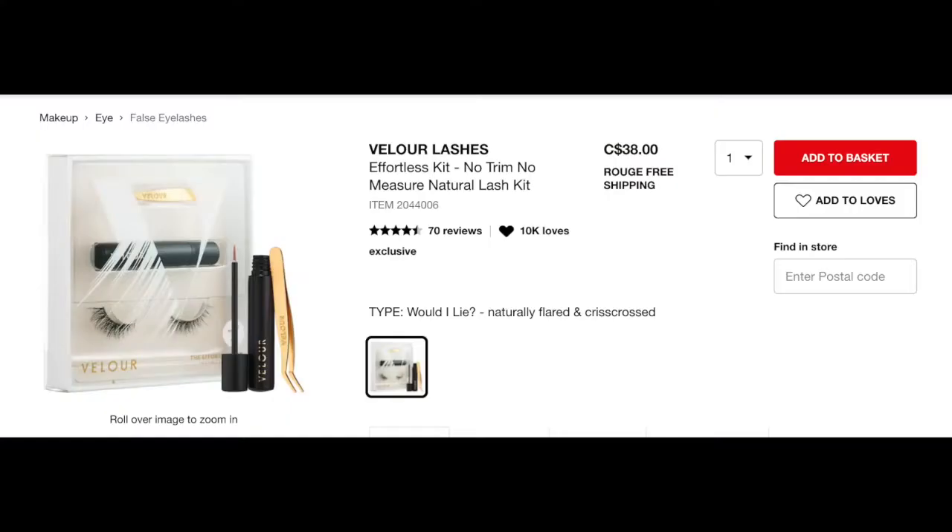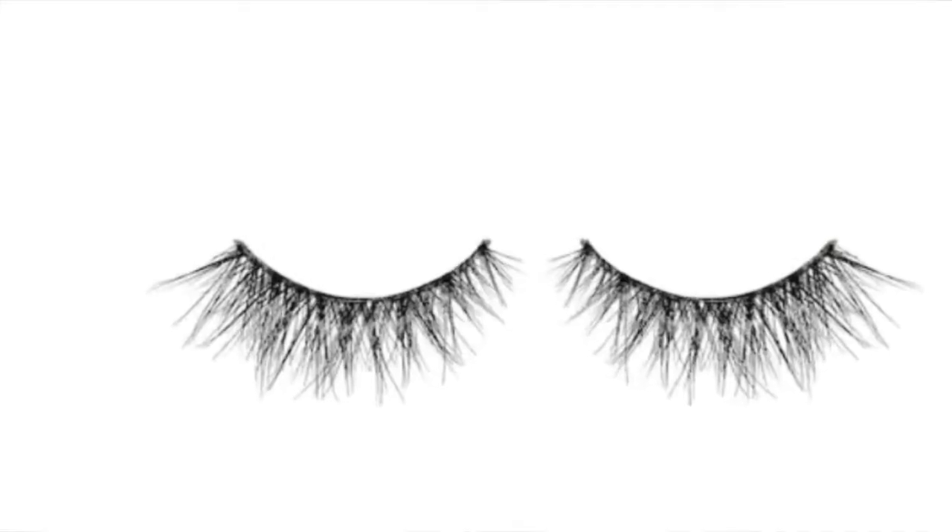First I'm going to start with the eyelashes I'm wearing — it's hard to see because I have them on, but I found these at Sephora. They're by the brand Velour. I got the starter kit, and these are very natural lashes — tapered in the middle, short in the center, then fan out, giving a cat-eye effect. They give me extra volume and lift, not so much length.